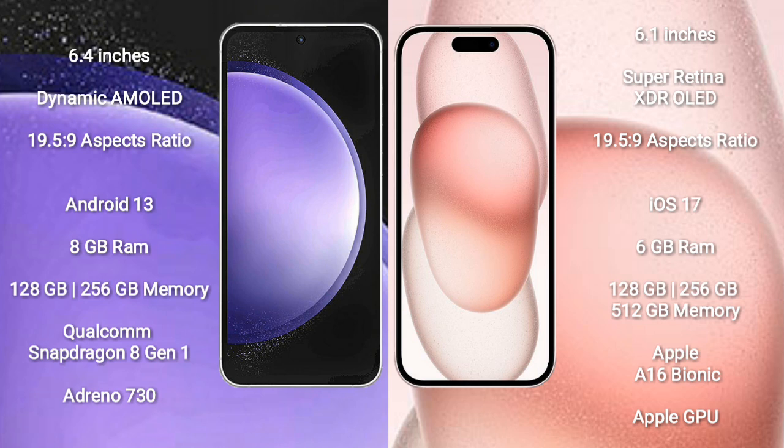Samsung Galaxy S23 FE runs on the Android 13 operating system. iPhone 15 runs on the iOS 17 operating system.